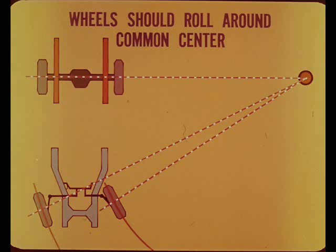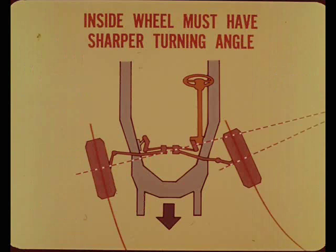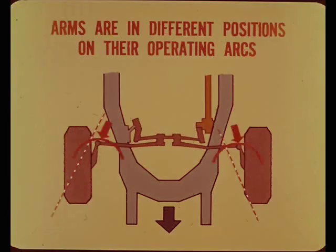Both rear wheels are in fixed alignment with the rear axle, so the front wheels should turn on circles whose center lines intersect the center line of the rear axle. Since the inside wheel rolls around a smaller circle than the outside wheel, it must have a sharper turning angle to follow the inside circle. To get this relative movement, the steering arms are angled away from the tire center lines.